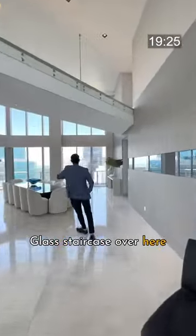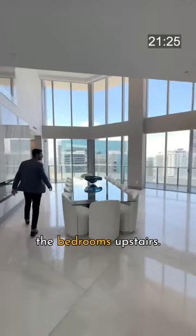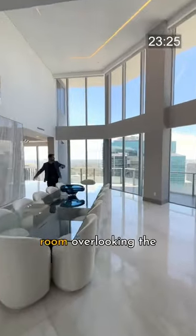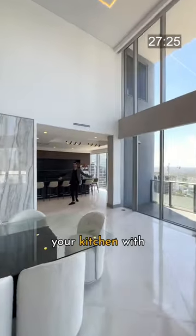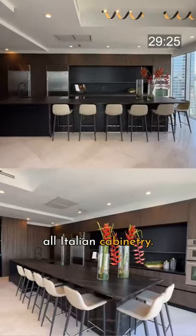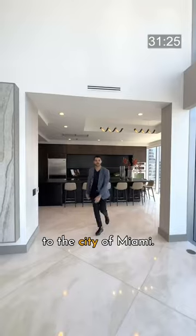Glass staircase over here with the bridge connecting the bedrooms upstairs. This is your dining room overlooking the entire city of Miami. And then here is your kitchen with all Italian cabinetry, looking out to the city of Miami.